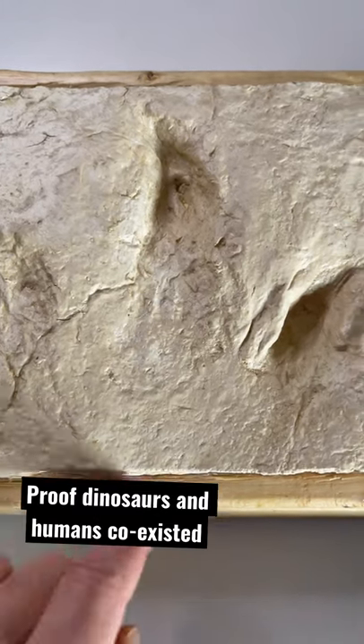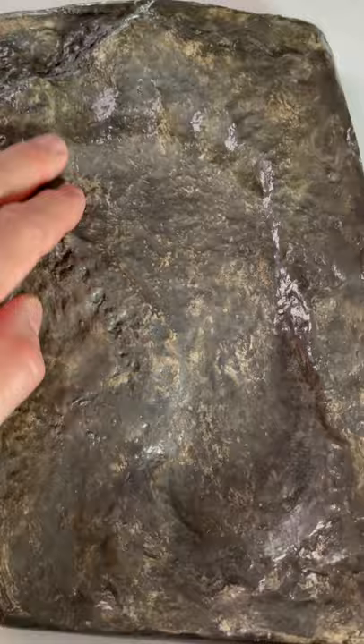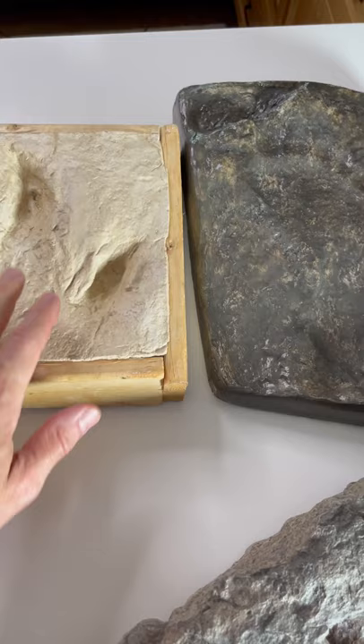What we're looking at is a dinosaur print, an Acrocanthosaurus, and next to it in mudstone found in Sweden was a human footprint. But what if you found these two together in the same strata, the same level? What would that say about evolution?